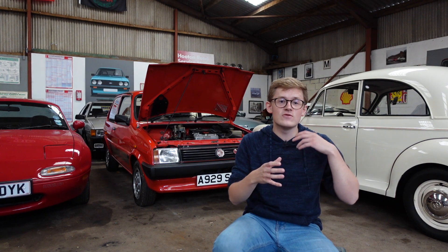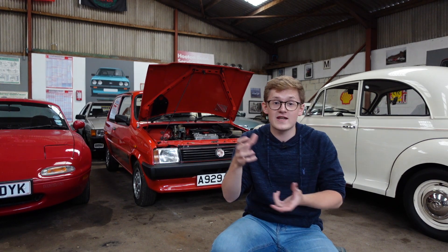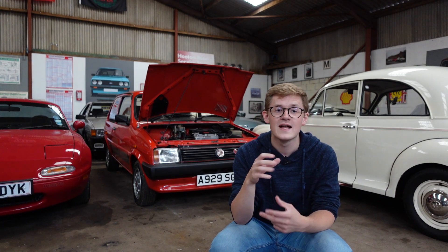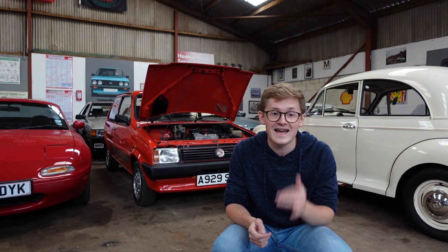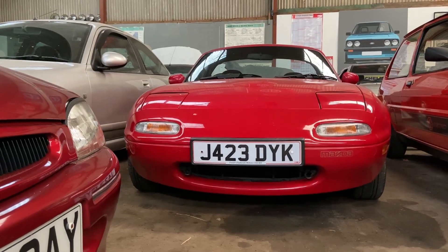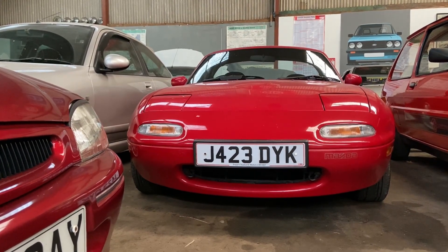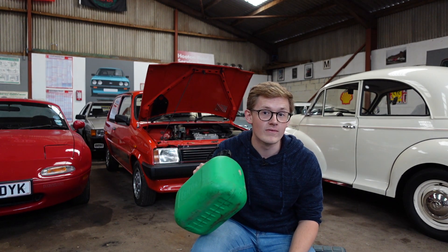The first thing we need to understand is what difference ethanol makes to the petrol itself. By adding ethanol, you change the chemical makeup of the fuel, and therefore the way it burns. Pure ethanol contains about a third less energy than pure petrol does, meaning that it's less efficient and that cars must run richer in order to retain the same power output. In simple terms, you have to burn more of it, and that will increase your fuel usage.